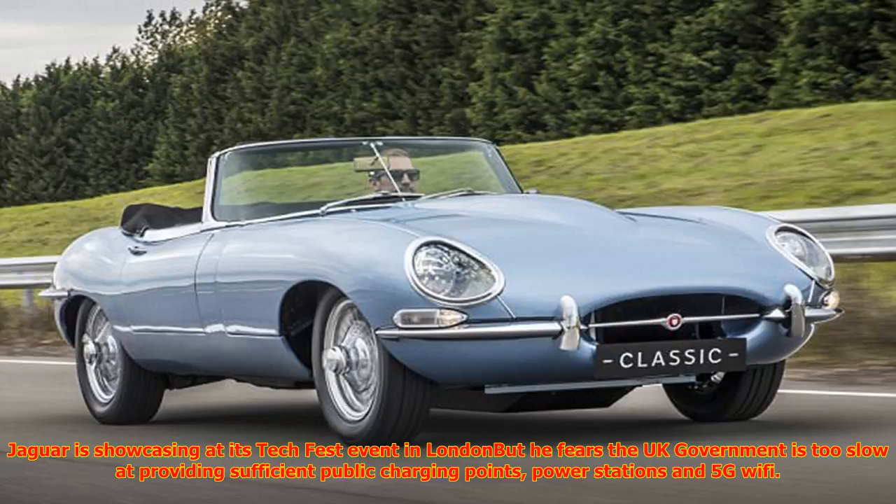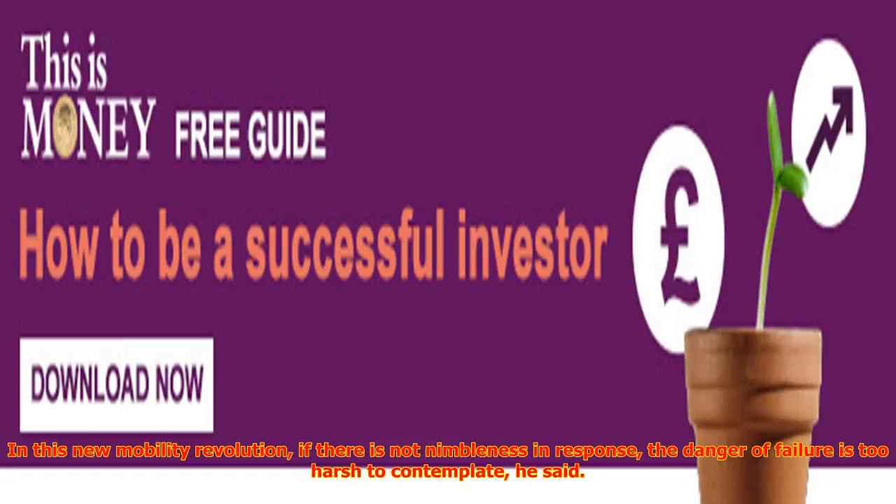The JLR Tech Fest is at Central Saint Martins, University of the Arts London, and open to the public until Sunday, September 10. Go to JaguarLandRover.com and click on Tech and Innovation.